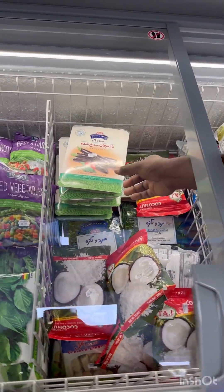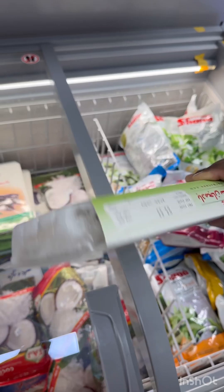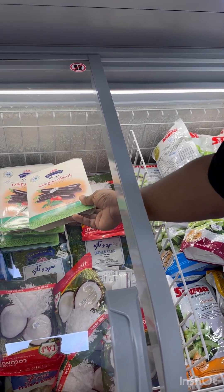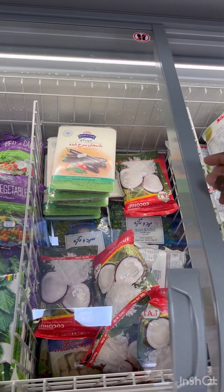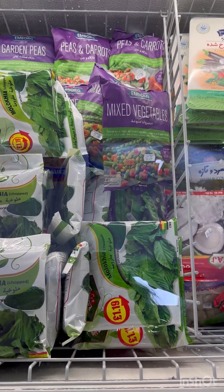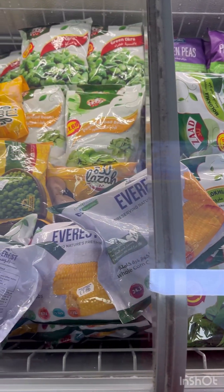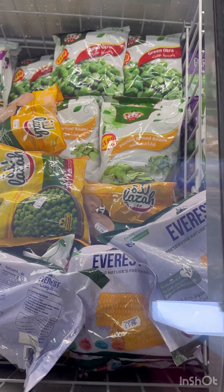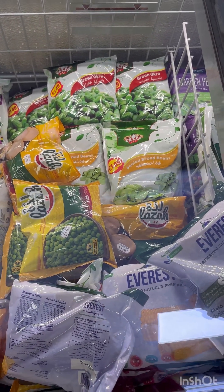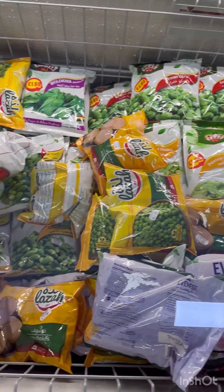I will store it for 2 to 3 days. This is a fried eggplant — it is very expensive. I am going to store it with frozen leafy vegetables, two pieces for 199 rupees. The batter is 129 rupees. I also have a mini lady's finger, that is 149 rupees.